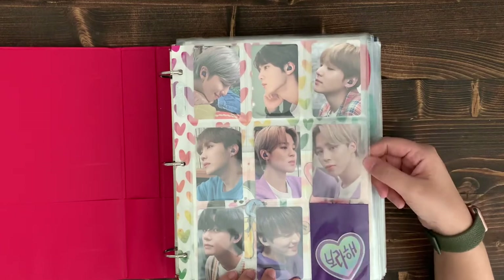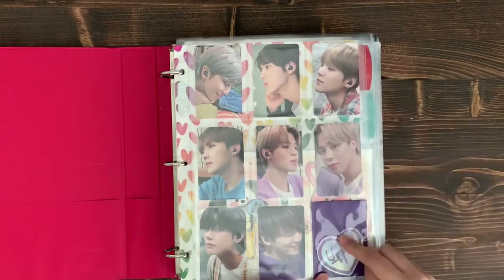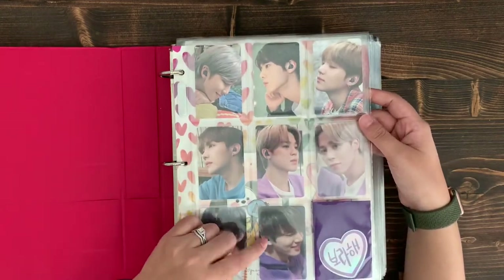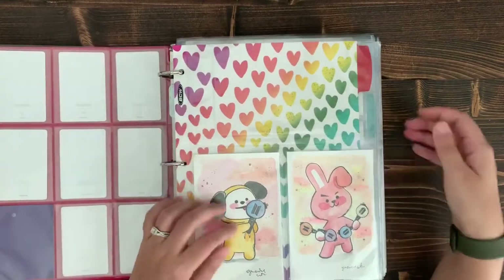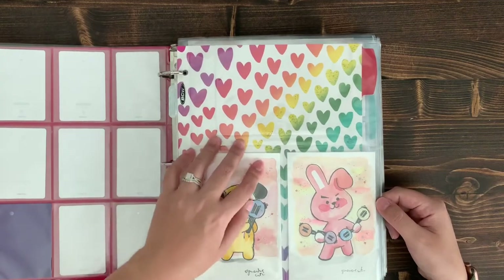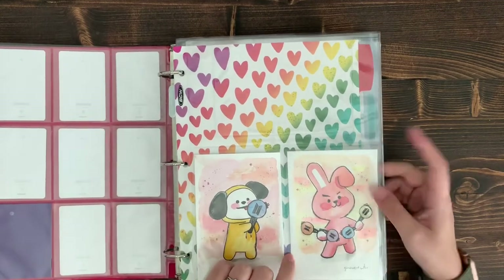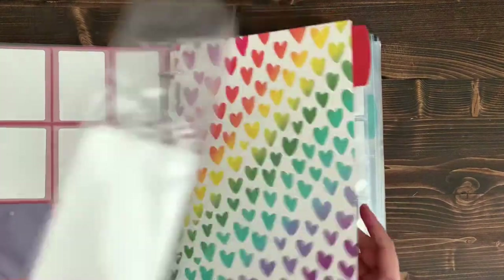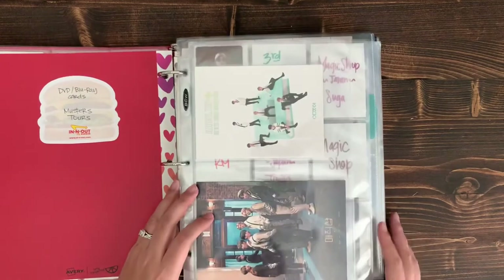I really love the earbuds because I use them all the time. I also have fan art in this binder, closer to the back — two pieces by an artist named Genevieve, whose store is Le Petit Elephant. I'll leave her Instagram link; she has really cute BTS and BT21 stuff. The first section of this binder is DVD/Blu-ray Muster and tour cards — all inclusions from the DVDs. I have the 3rd Muster, 5th Muster, and 4th Muster on a separate sheet.